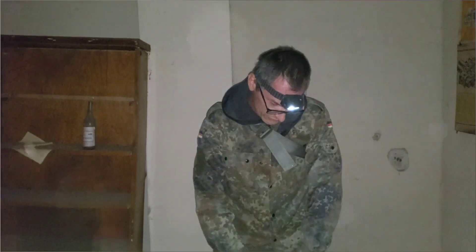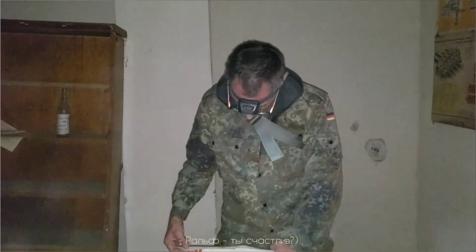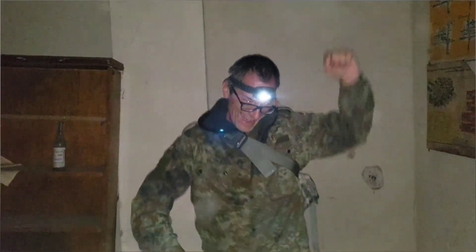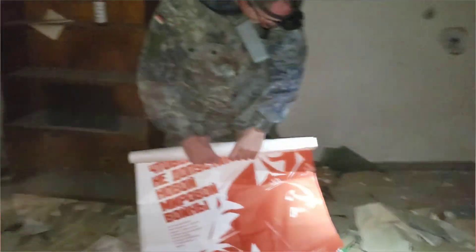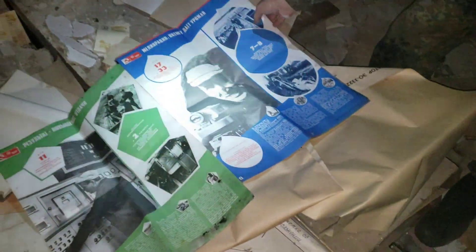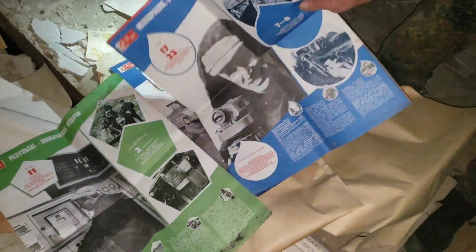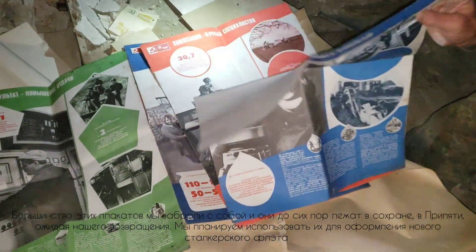Oh, look at this poster — it's in ideal condition! Rash, are you happy? Ha ha ha! Look, he dug it out of completely rotten, torn rubbish — it's simply fantastic how it survived in such perfect condition.